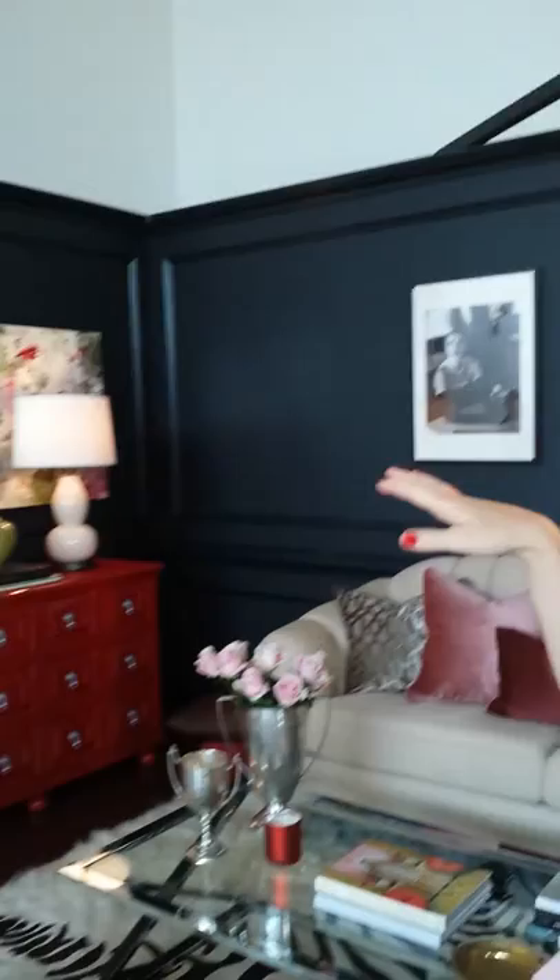And then this dresser over here is in OPI's classic red in a high gloss finish. I did not know that you could use paint on dressers. Absolutely — it's one of the best ways to use those bright colors that would be a little overwhelming in a space, and to instantly change the feel of a room. Yeah, it makes it very chic and very sophisticated.